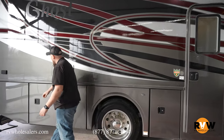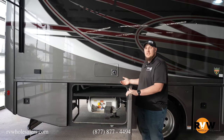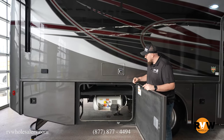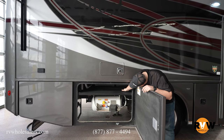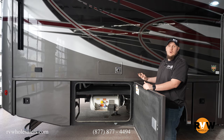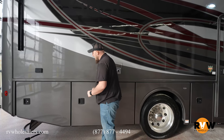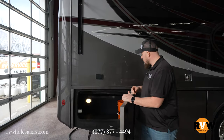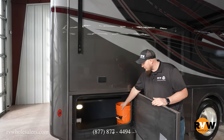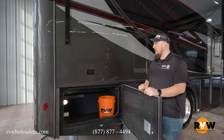Moving further back, you can see all this cargo capacity. This specific compartment has your propane tank — I believe it's 40 pounds — and you still get a bit of storage above it because they don't want to waste that undercarriage space. And of course, here's a good look at the free starter kit that RV Wholesalers gives you with every camper purchase.